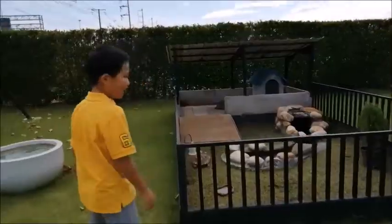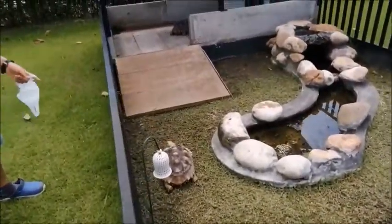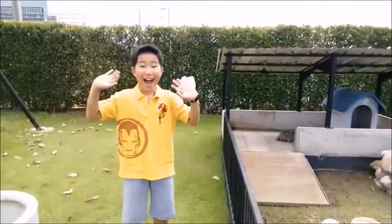And do you remember last time I showed you the turtle is little, but now it's big now. See you on the next video. Bye-bye.